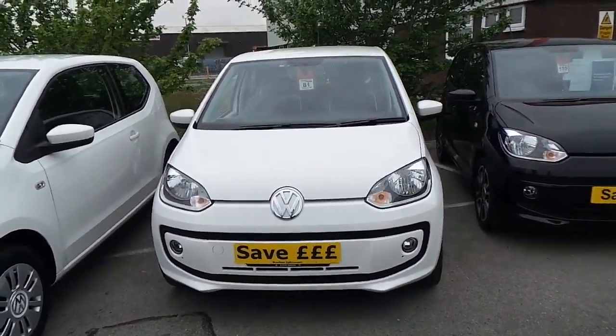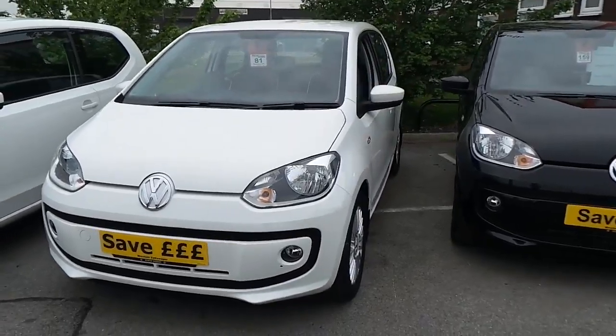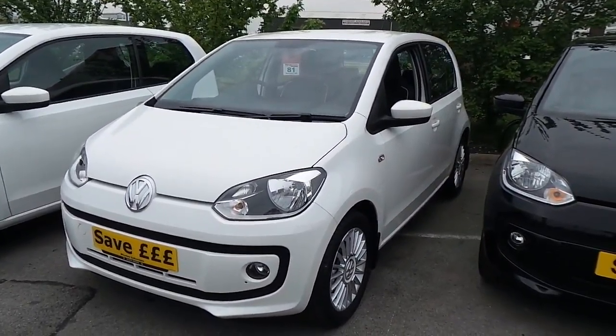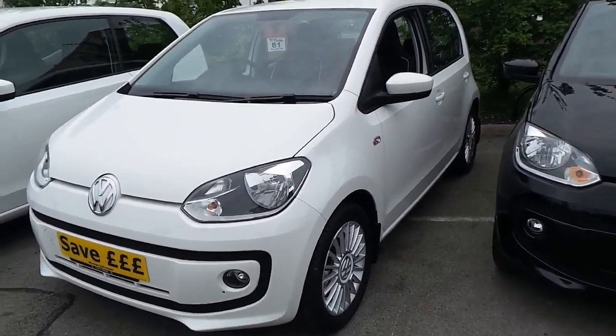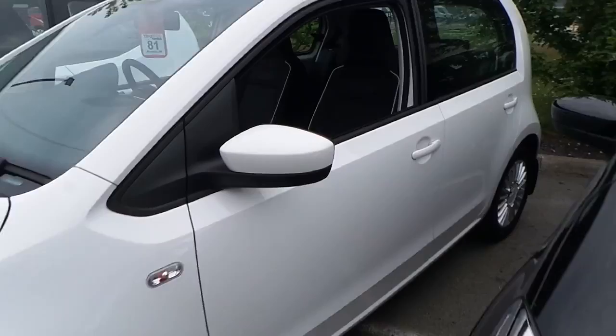Hi, I'm Phil, one of the sales execs here at Wrexham Volkswagen. I'm going to show you around our Volkswagen High Up 1 litre 75 PS 5-door that we have on sale here. Finished in a pure white paint, this car has got delivery mileage on it and is in excellent condition.